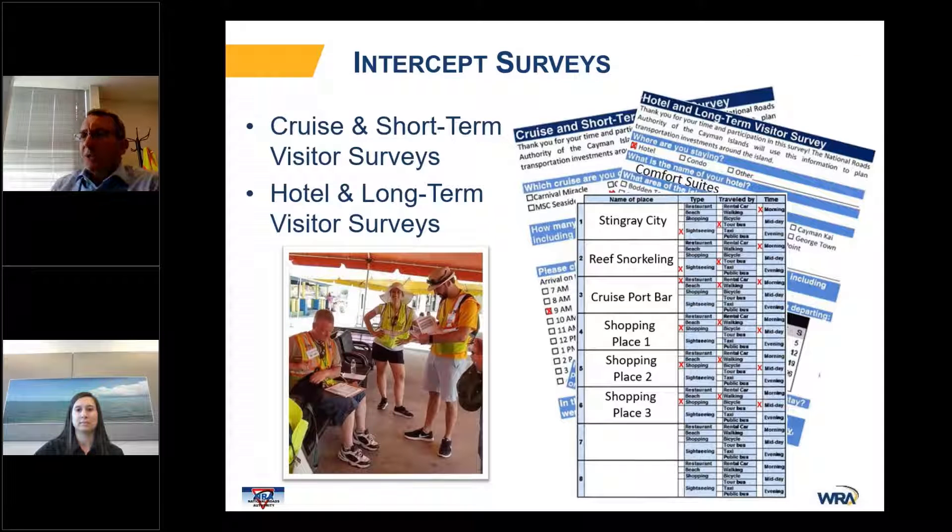One of the first things we needed to do was better account for the types of visitors on the island. We conducted a short-term visitor survey at the cruise line — the Roads Authority set up a time for us to go to the port as people were re-embarking onto their boats after visiting for the day, so we could ask about their detailed travel behavior. We also conducted a long-term visitor survey of travelers around the island.